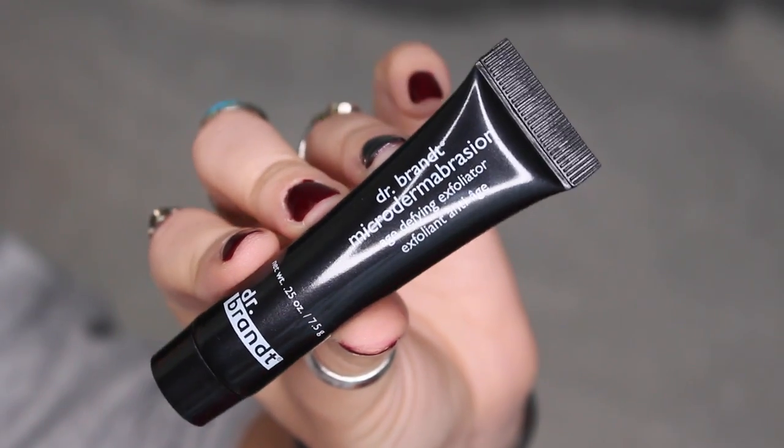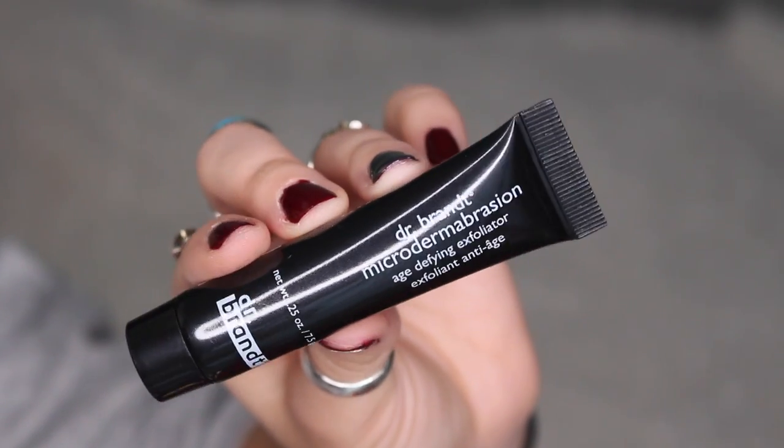Next we have by Dr. Brandt — this is a microdermabrasion age-defying exfoliator. I think I've tried this before. The full size is $79, which is quite pricey, but it exfoliates and softens skin while reducing fine lines and scars over time. Use once or twice a week, letting skin rest three days between treatments. I really really need that right now because my skin is horrid, so I'm gonna give this a try.